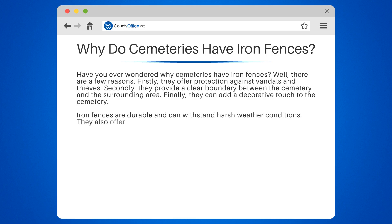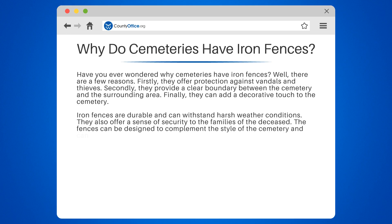Iron fences are durable and can withstand harsh weather conditions. They also offer a sense of security to the families of the deceased. The fences can be designed to complement the style of the cemetery and can be customized to fit any budget.